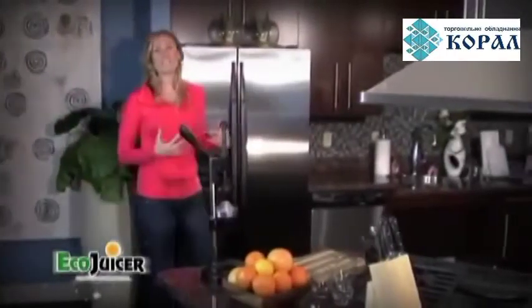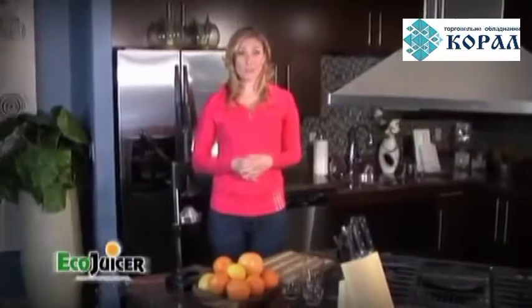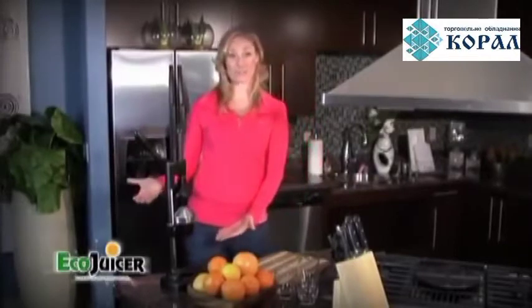As you've gotten older, have you found yourself tired, overweight, lacking energy in the middle of the day? Well today I'm going to introduce you to a product that will change your life. The Eco Juicer.